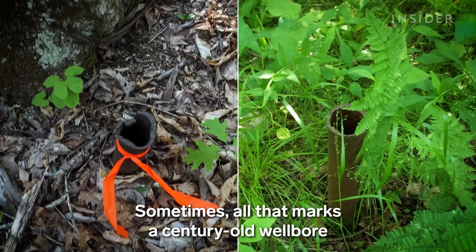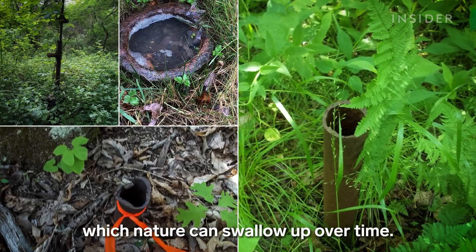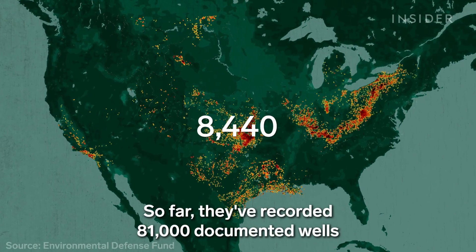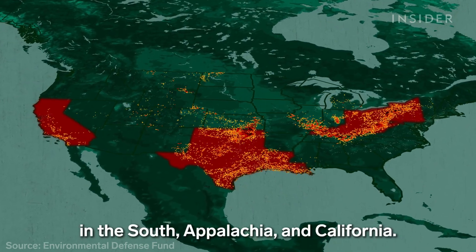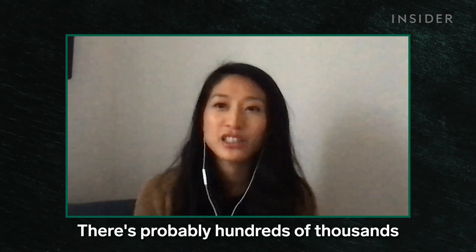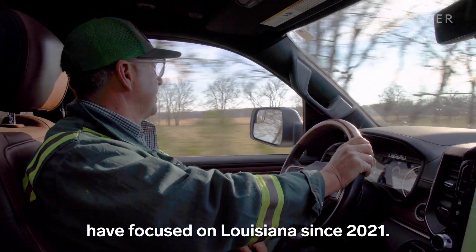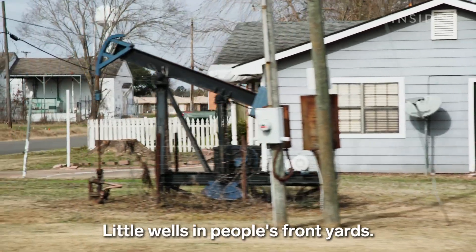Sometimes all that marks a century-old wellbore is a tiny pipe or well casing, which nature can swallow up over time. To start locating them, Adam and Mary used state data to develop a map. So far they've recorded 81,000 documented wells and identified hot spots in the South, Appalachia, and California — but that just scratches the surface. There are probably hundreds of thousands of undocumented orphan wells that we just don't have records for. Curtis and his team have focused on Louisiana since 2021.